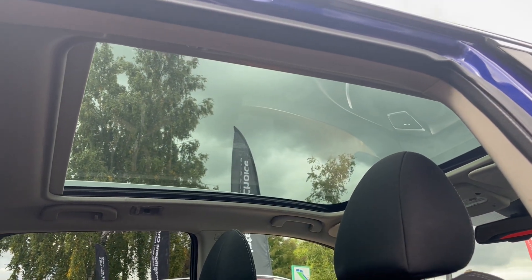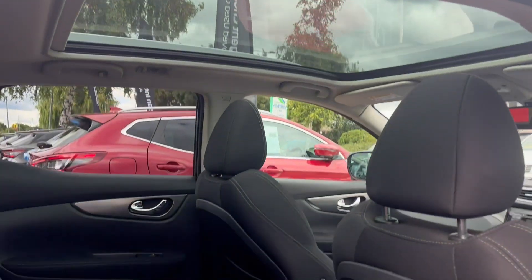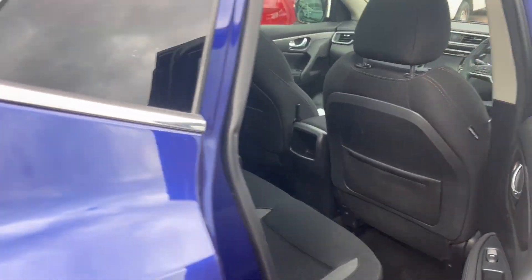One thing that's really good about this car is it's got a lovely glass roof as well. You can close it with the sun visor as you can see, but on sunny days it looks great.